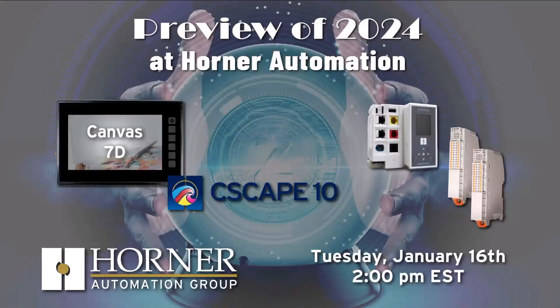We think we've got a great topic for you today. We're going to take a look at a preview of 2024 at Horner Automation. If you missed the show last week, we looked backwards at 2023 — mostly a collection of outtakes and bloopers, so it was a short, fun show. If you haven't seen that yet, I'd encourage you to check it out — it's worth a laugh.